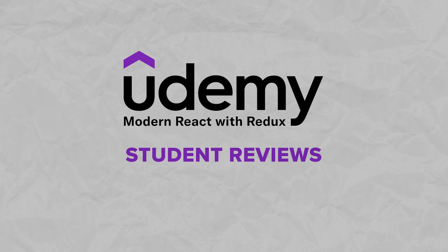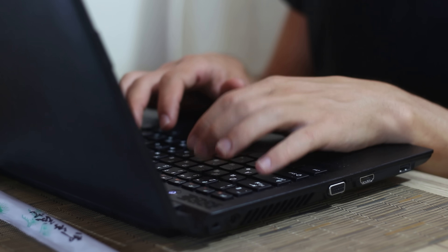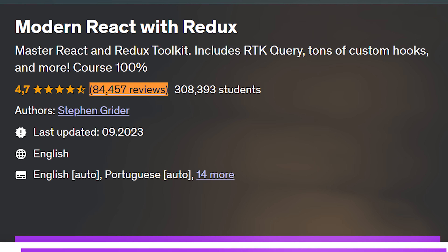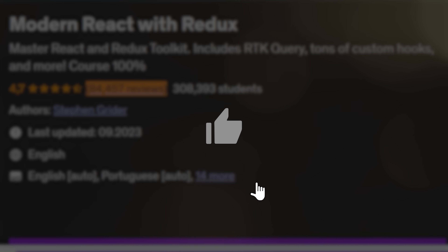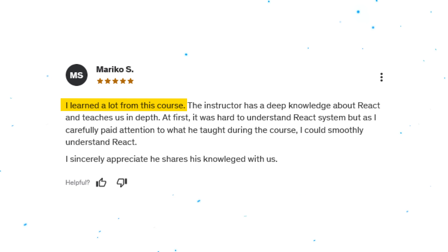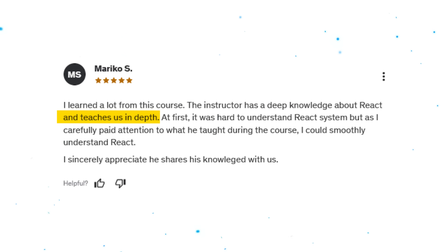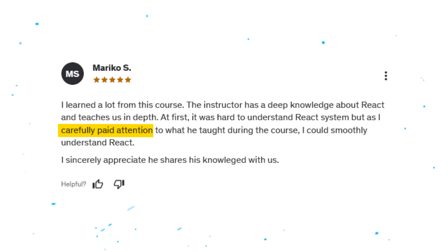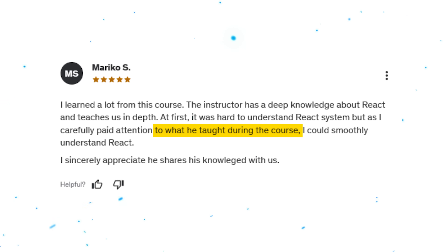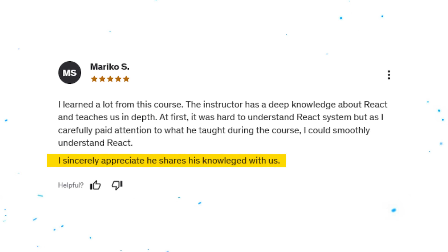Now let's find out what other students who tried this course think about it. At the moment there are a little over 84,000 reviews, and about 93% of them are very positive. For example, this 5-star review says: 'I learned a lot from this course. The instructor has a deep knowledge of React and teaches us in depth. At first it was hard to understand the React system, but as I paid attention to what he taught during the course, I could smoothly understand React. I sincerely appreciate that he shares his knowledge with us.'